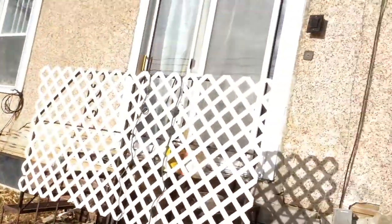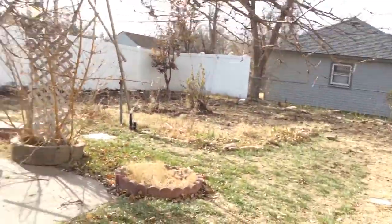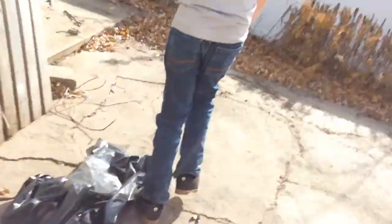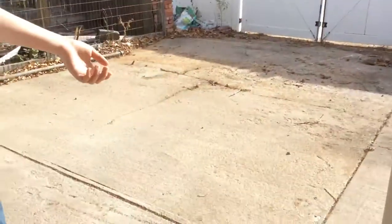Show them the back of the house. This is the backyard. It's pretty interesting. And over here, the garage goes to the front — goes all the way through. You can open this door and that door and then you can drive your car through here. It's pretty interesting.